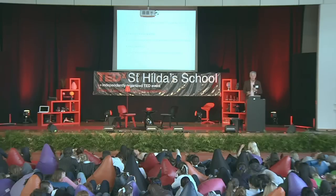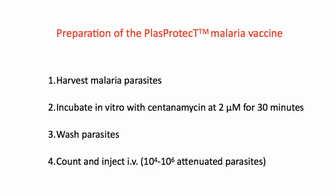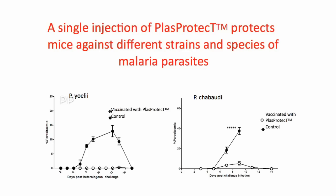How do we make this PlasProtect malaria vaccine? We harvest the malaria parasites from an animal — when we come to make a human vaccine, we'll take the parasite that we culture in the test tube. We incubate it in vitro with the drug for half an hour, wash the parasites to remove the free drug, then count the number of parasites and inject a very small number into the animal. It's a very simple technology — the concept behind it is intricate but simple, and making the vaccine involves very simple technology.